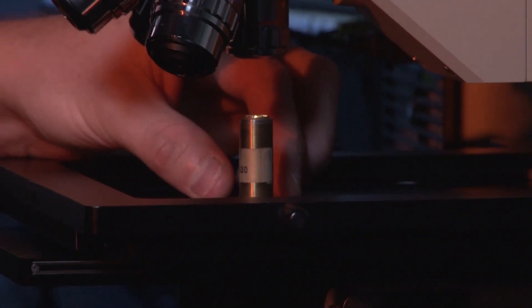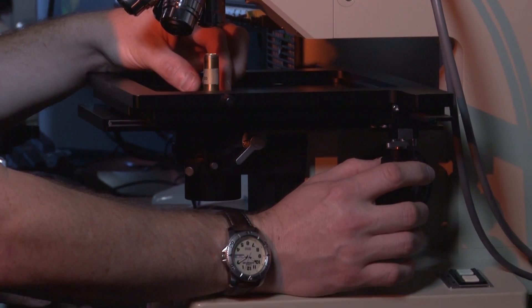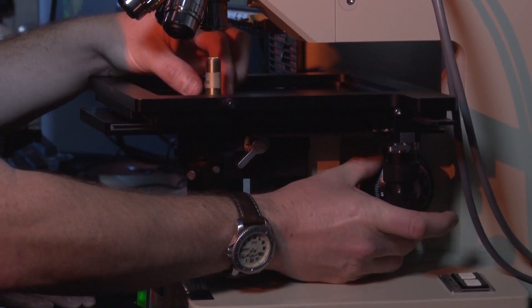Crime laboratories are increasingly under pressure to show that they follow good standard practice to show accuracy in their examinations. In the firearms identification laboratories, NIST has given them the opportunity to use a standard bullet about seven years ago, and now we've just rolled out the standard cartridge casing for them to use.